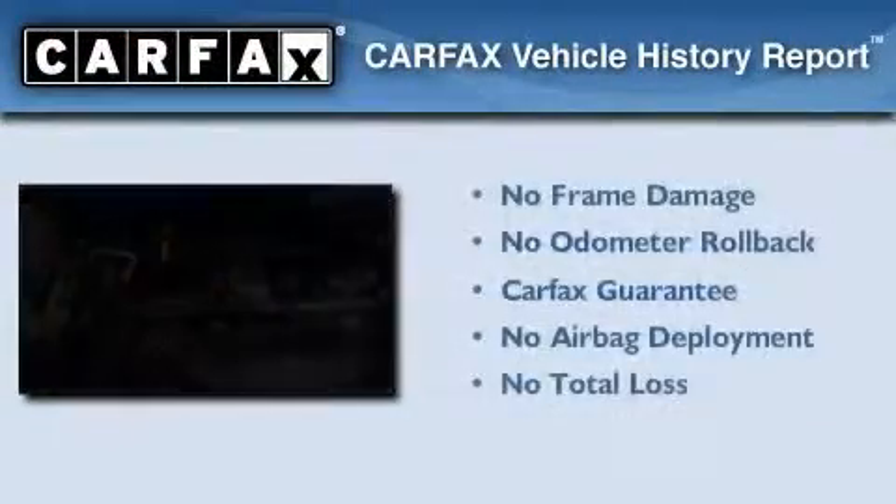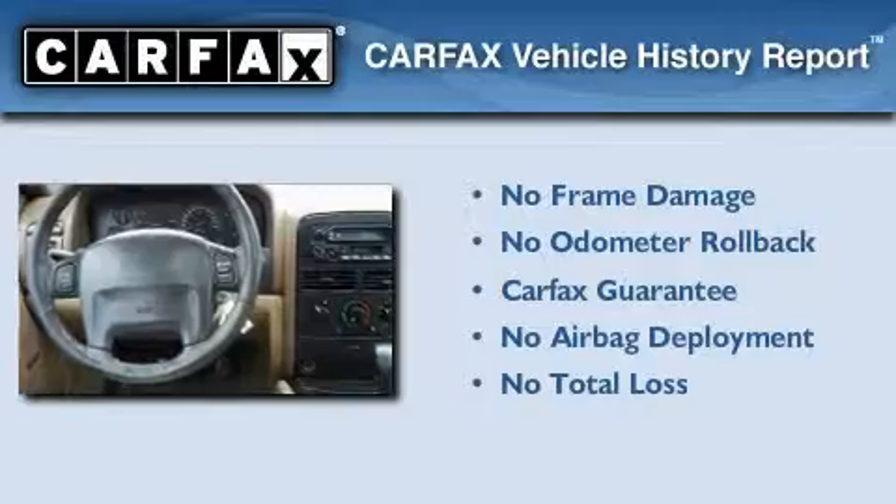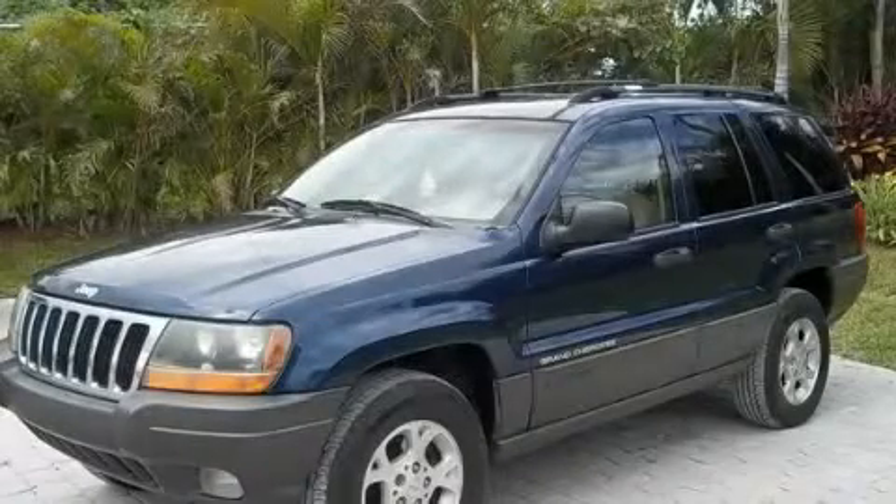Not to mention that this Jeep qualifies for the Carfax Buyback Guarantee. Please call today to reserve this vehicle for a test drive.